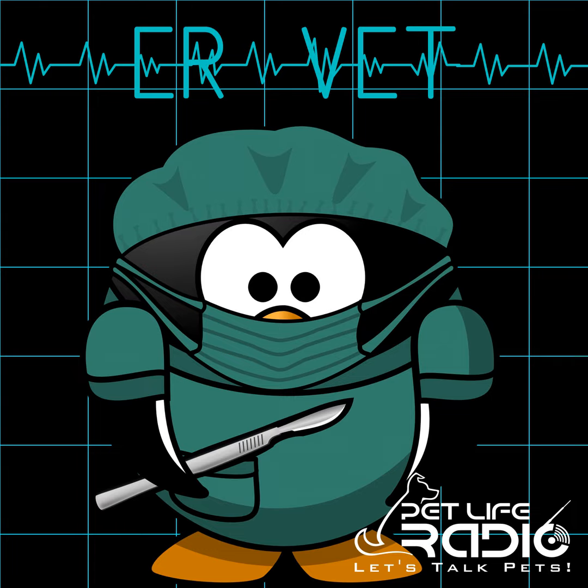Welcome back to Pet Life Radio. Today on ER Vet, we're going to be talking about an important topic: how to protect your dog and cat from fleas and ticks. There are a ton of different medications out there. The reason why I wanted to talk about this is because yesterday, when I was actually working in the ER, I saw a cat that was accidentally poisoned by a dog flea and tick medication.